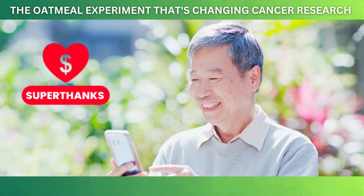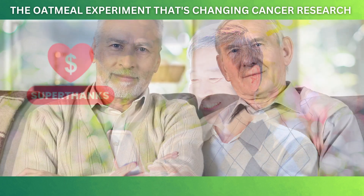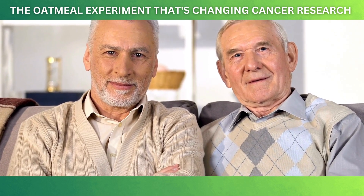Also, be sure to check out our merchandise for some cool items. Thanks for watching, take care of your health, and we'll see you next time.